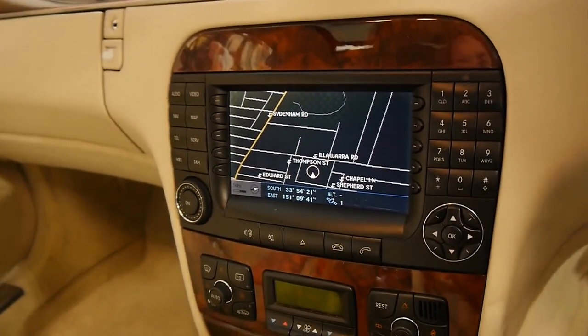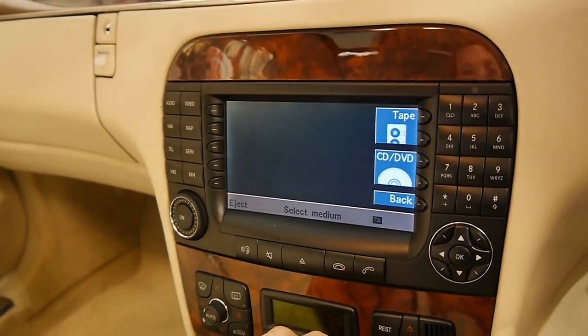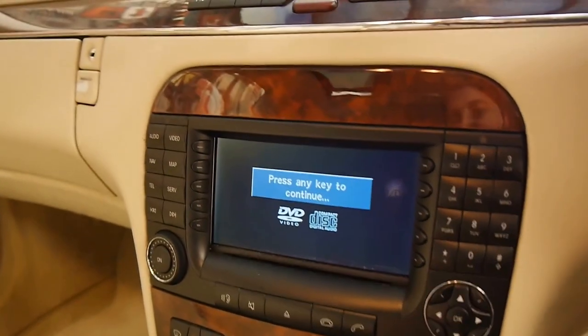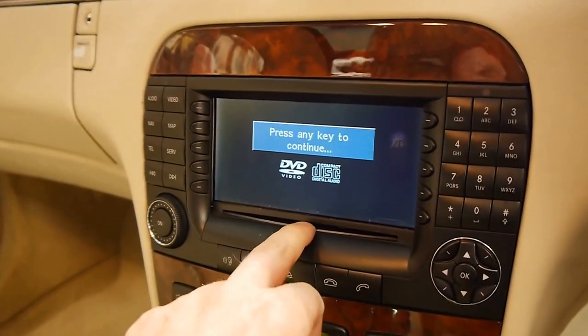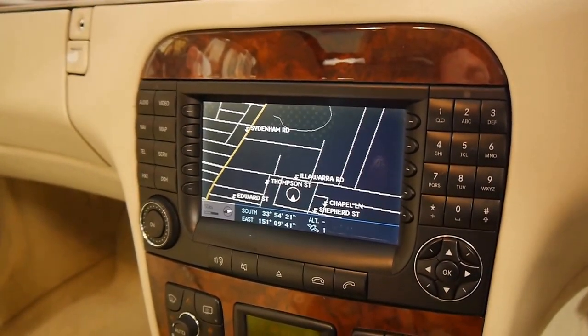You can see the navigation up there. You can put a CD in here as well — that's where you put your CD in. It's a very clever system.